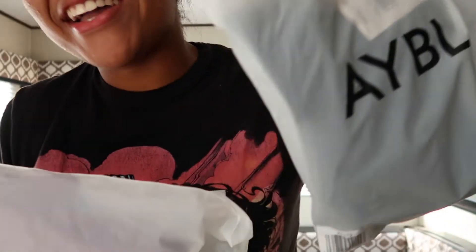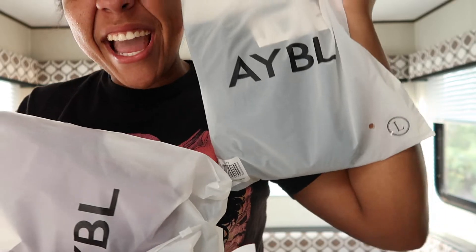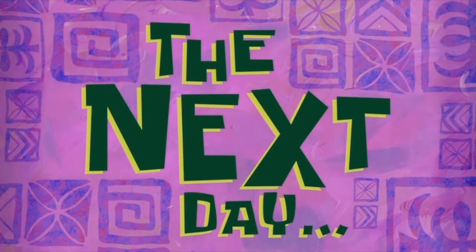Hey guys, welcome back to my channel. As you can tell by the title, I'm doing an AYBL haul. The next day I just realized, after looking at all these, that all these are the Volume 2 seamless leggings.